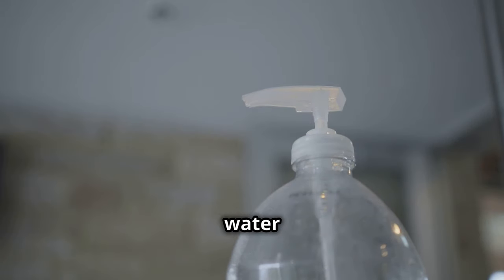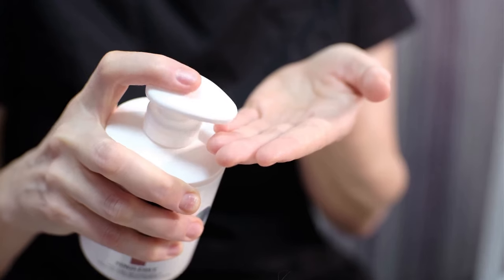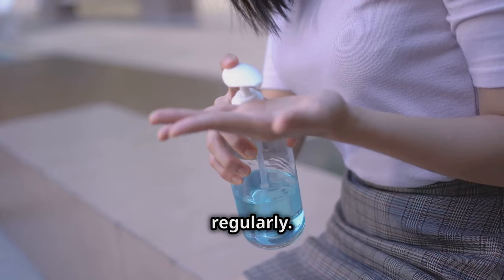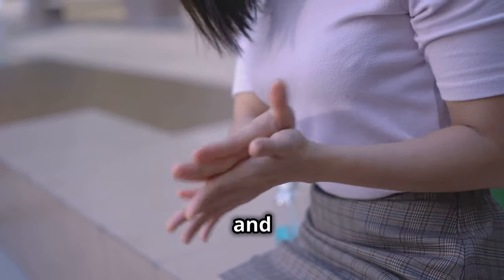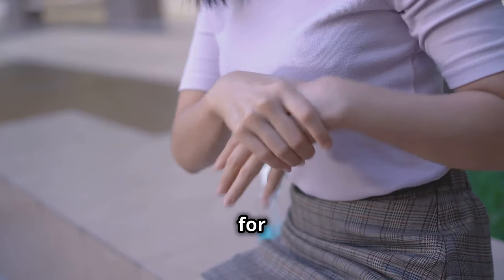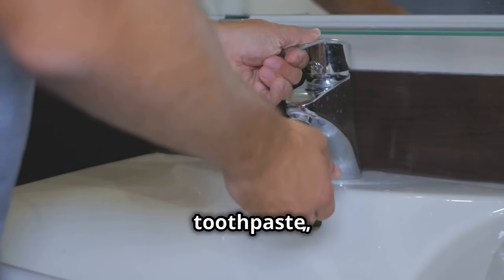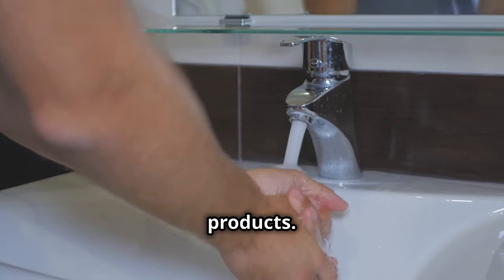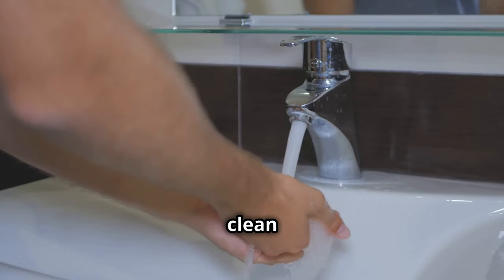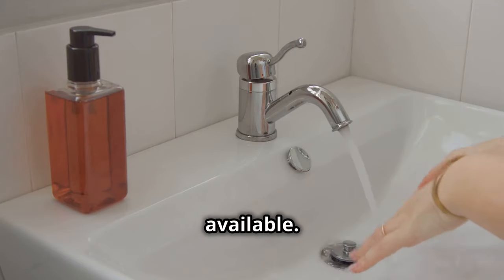Maintaining hygiene is crucial, especially when water is scarce. Hand sanitizer helps prevent the spread of germs — when access to clean water is limited, it provides a quick and effective way to maintain cleanliness and reduce the risk of infections, vital for staying healthy in challenging conditions. Don't forget essential toiletries: soap, toothpaste, and feminine hygiene products. These are key for maintaining morale and well-being, helping prevent infections and diseases when medical help is not readily available.